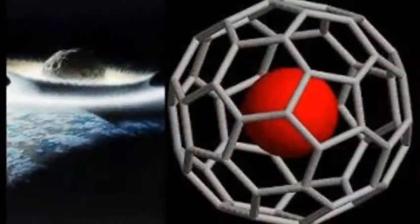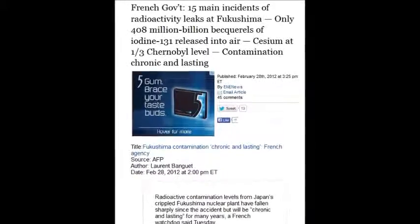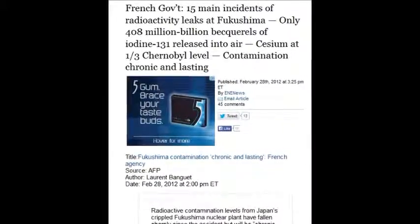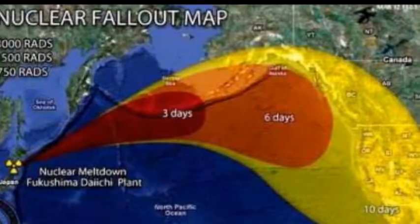Background radiation has been on this planet since the beginning of time and has nothing to do with the radiation from Fukushima. They're completely different — one is indigenous to Earth, the other is man-made. There is no way to contain these particles and they are so deadly. It's a guaranteed cancer just from ingesting one of these particles. The French government says 15 main incidents of radioactive leaks at Fukushima released 408 million billion becquels of iodine into the air.